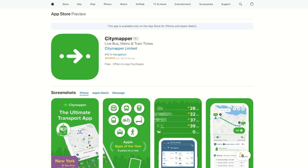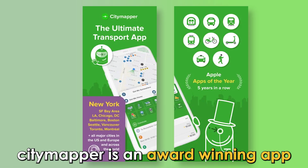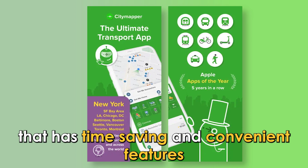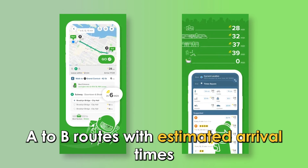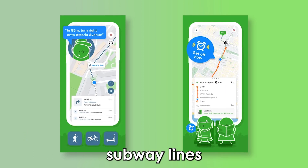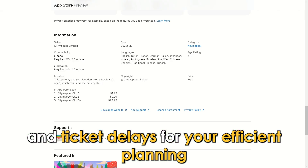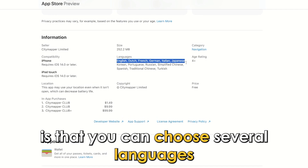City Mapper — best for language variety. City Mapper is an award-winning app that has time-saving and convenient features. It offers point A to B routes with estimated arrival times. City Mapper will show you real-time departures, subway lines, and ticket delays for your efficient planning.